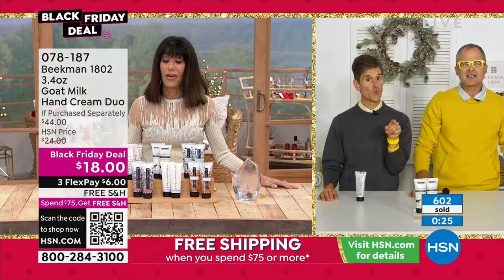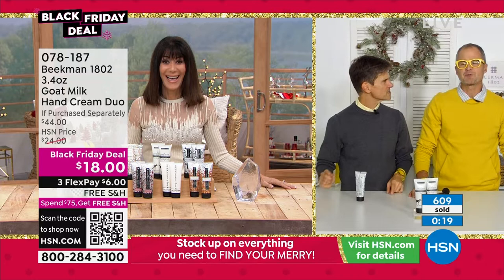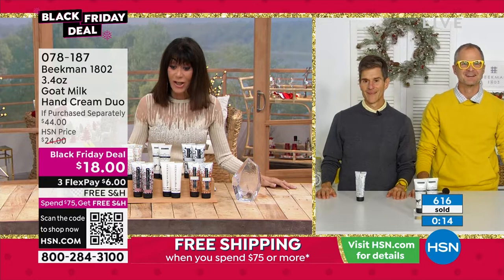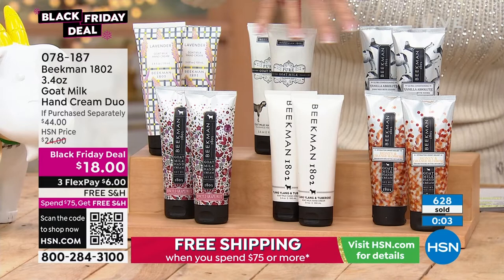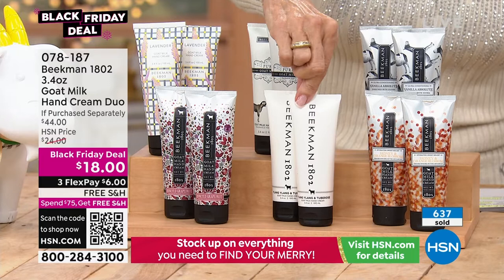If you vote for this for best hand treatment every year in the Customer Choice Awards and you see your favorite fragrance, lock it on auto ship — we will never have a duo at $18 again. We're doing Black Friday deals on auto ship, so that will make every Friday next year a Black Friday. The quantity is only in the low hundreds for all scents except lavender, which we still have some of. All the rest are about ready to be completely sold out at $18 for two.